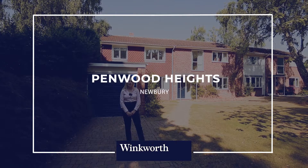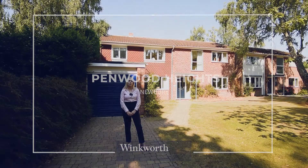Hi, I'm Amber from Winkworth and today I'm here to show you around this beautiful five-bedroom detached property in Penwood Heights.